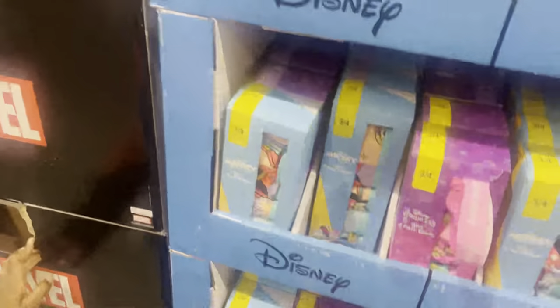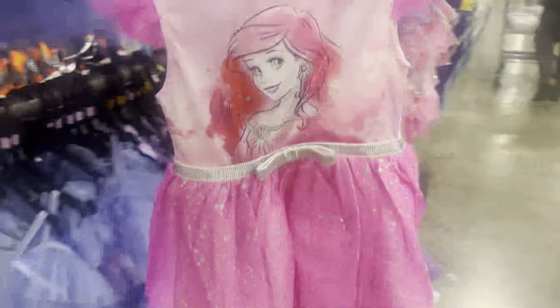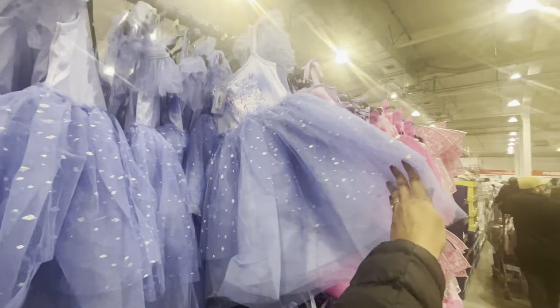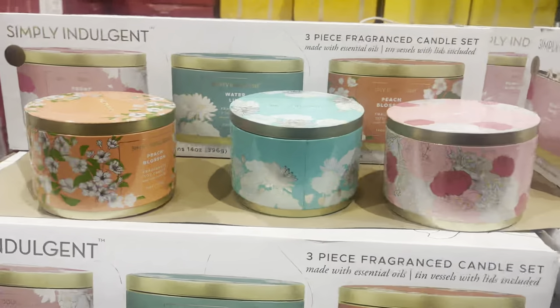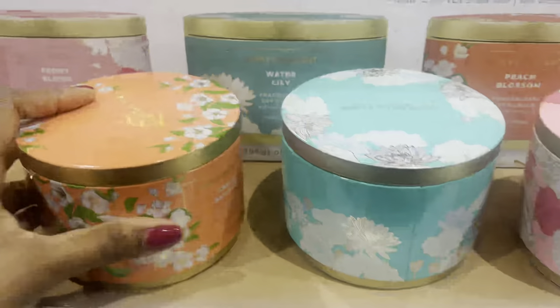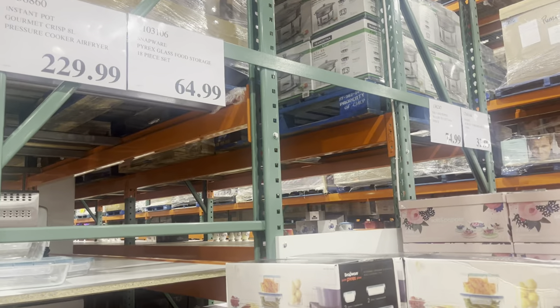In Costco you can pretty much find everything — groceries, clothing, toiletries, technology. I know Costco in the States sells coffins, and apparently they did have them here but removed them because they weren't really going. They also sell tires, and they had lots of pretty Disney dress-up dresses which was really cute.